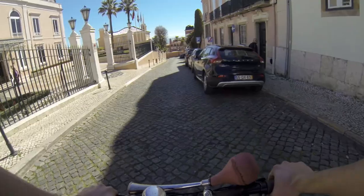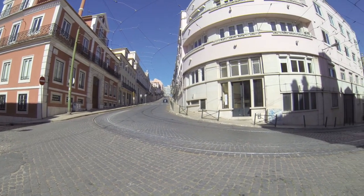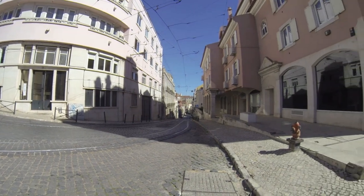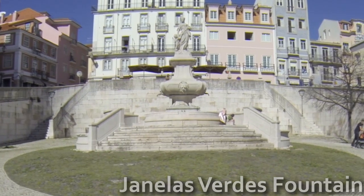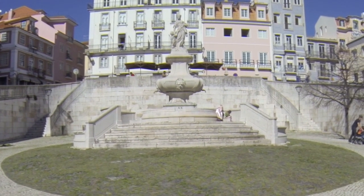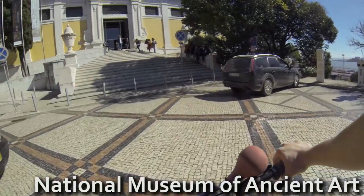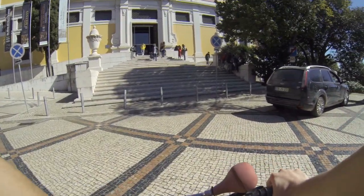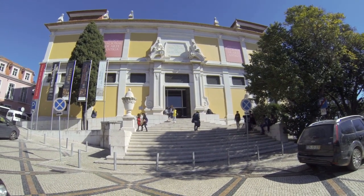Going down, you'll reach Janelas Verdes, still in Lapa. The Janelas Verdes Fountain was built during the aqueduct project and has a Venus and Adonis statue. In front, we have the National Museum of Ancient Art. I've talked about it before in one of my videos, but in short — this museum is the pearl of our museums. Our Louvre.